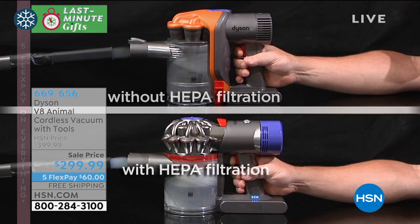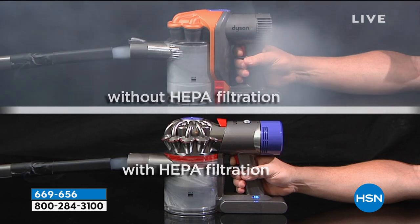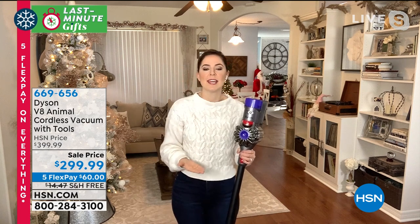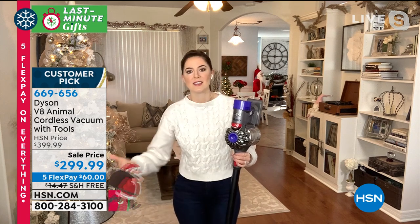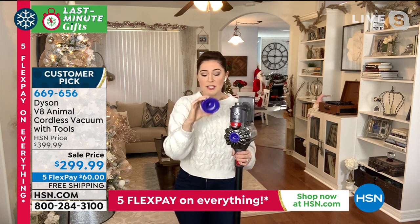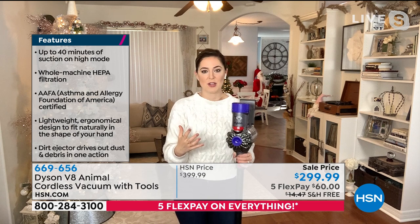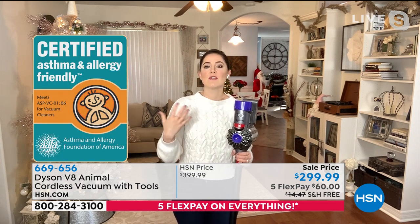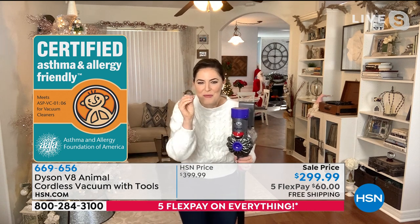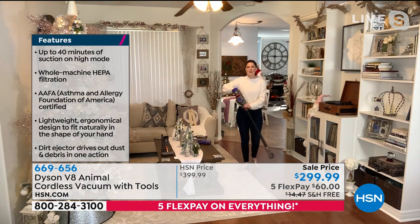The vacuum expels cleaner air than it brought in, giving you peace of mind that you're not doing double duty — not vacuuming and then having to dust. The lifetime filters just need rinsing once a month, let dry for 24 hours, pop back in and you're good to go. The seal of approval from the Asthma and Allergy Foundation of America is something you're awarded when you capture the 99.97% of 0.3 microns — the stuff you can't see. This really gives peace of mind, especially if you're an allergy sufferer. I have eczema and psoriasis, so this gives me real peace of mind.